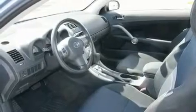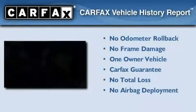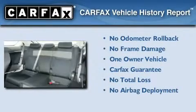With an EPA estimated rating of 29 miles per gallon on the highway, it's easy to see how you can save. This Scion has had only one owner, and it qualifies for the Carfax buyback guarantee.